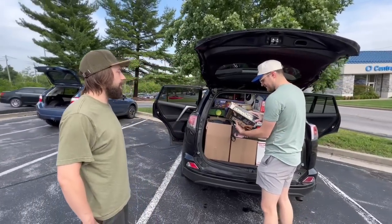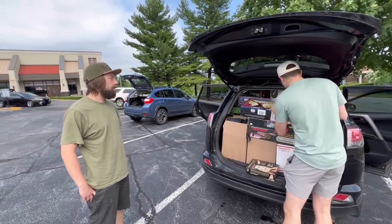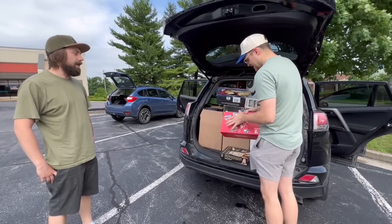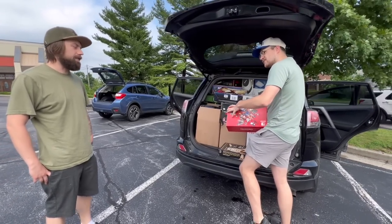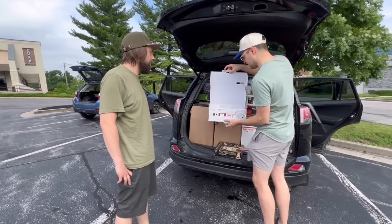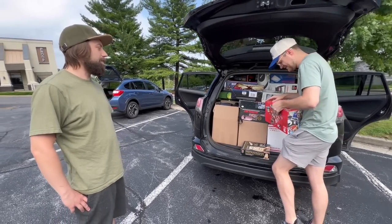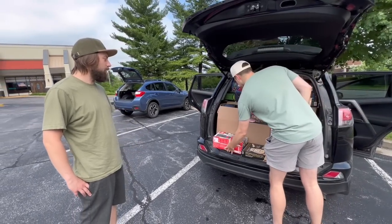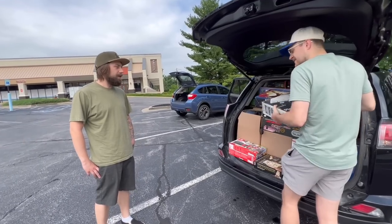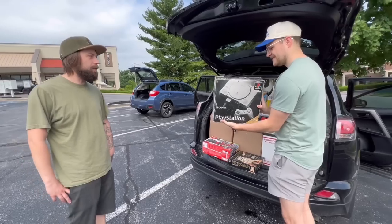It started about 10 years ago, towards the end of college. It's kind of just a fun hobby thing to do. It just kind of became more and more out of control — just finding deals at yard sales, getting whatever I could. It started out as, 'I want all the N64 games.'